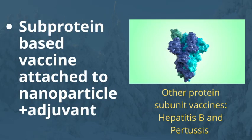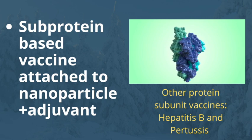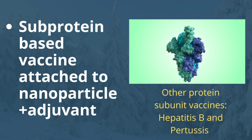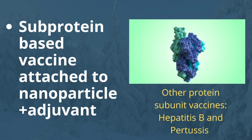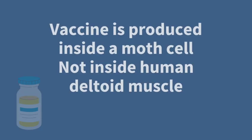The Novavax vaccine is a subprotein-based vaccine attached to a nanoparticle and includes an adjuvant, which is added to the vaccine to help stimulate an immune response. This is a more traditional approach to vaccination. There are many other protein subunit vaccines currently available, two of them being hepatitis B and pertussis.